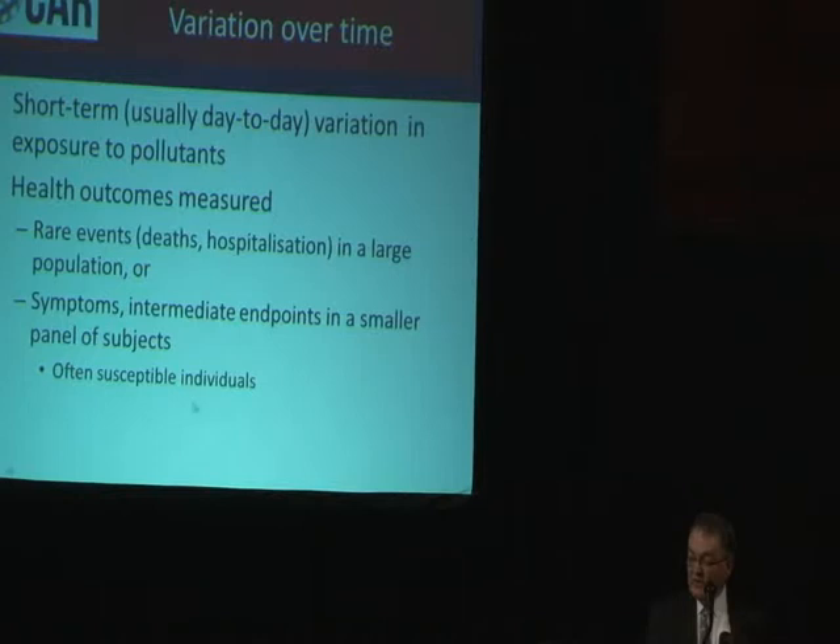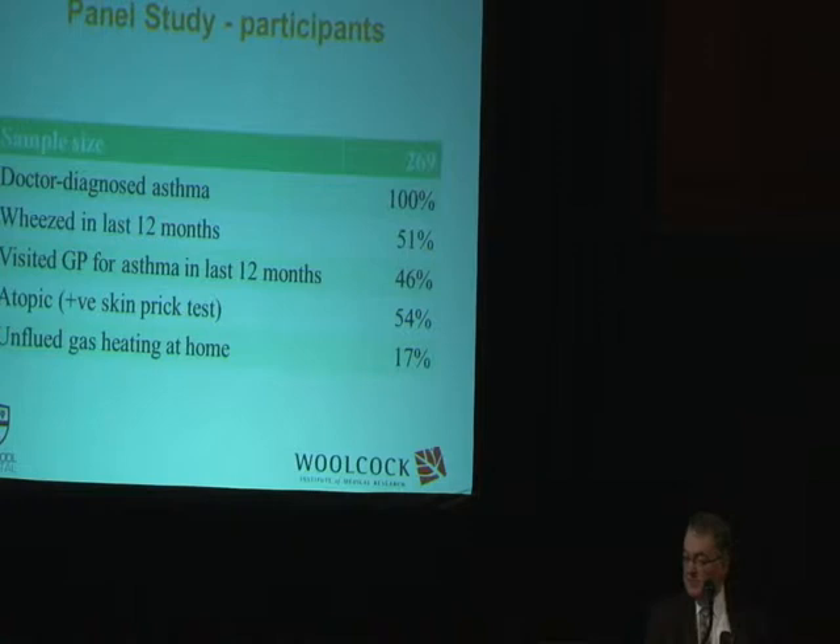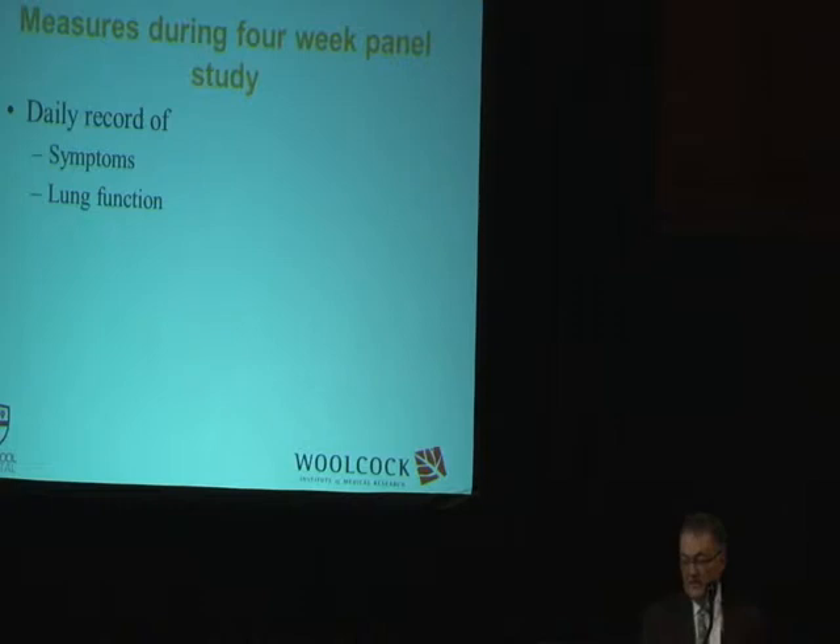We can look at symptoms, lung function, or other intermediate endpoints in smaller panels of subjects, and we did that in the study I just alluded to. We found 269 of those kids who had asthma, and we asked them to keep a daily record of their symptoms and their lung function. This is a diary we asked them to keep — they did this for four weeks.